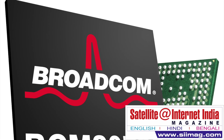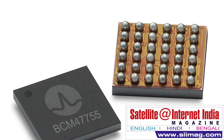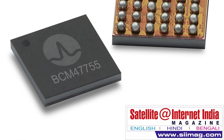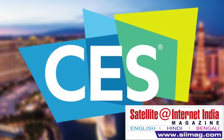Even better, it works in a city's concrete canyons, and it consumes half the power of today's generation of chips. The chip, the BCM47755, has been included in the design of some smartphones slated for release in 2018, but Broadcom would not reveal which.